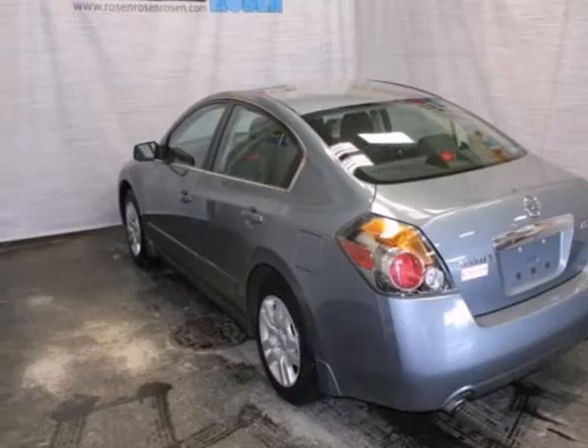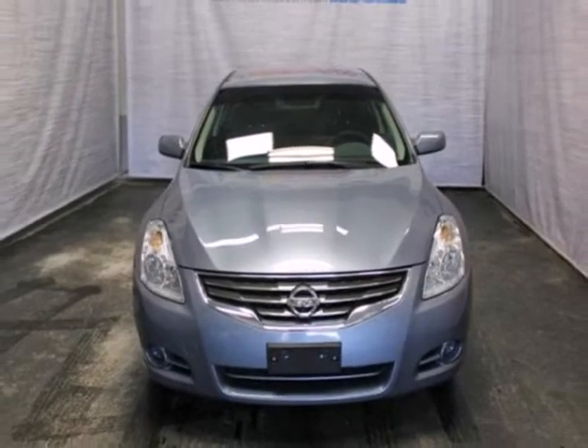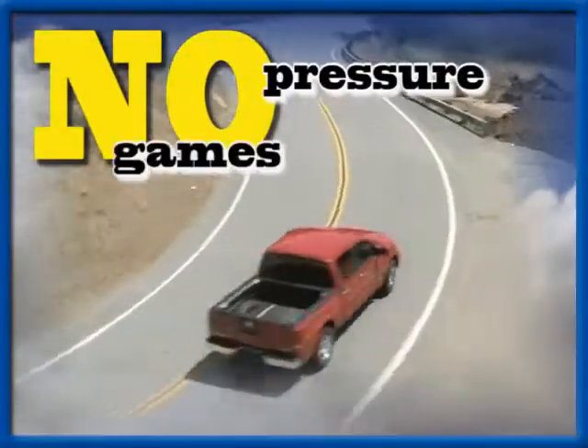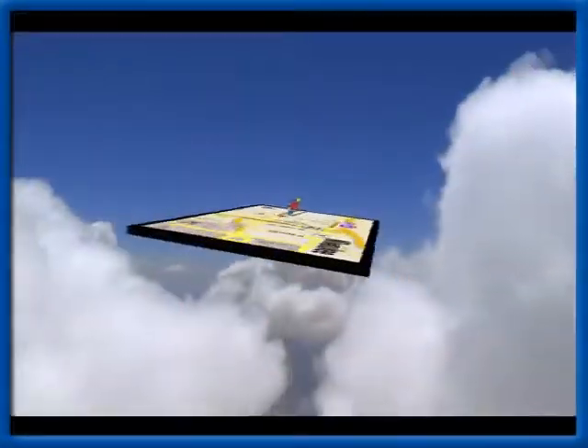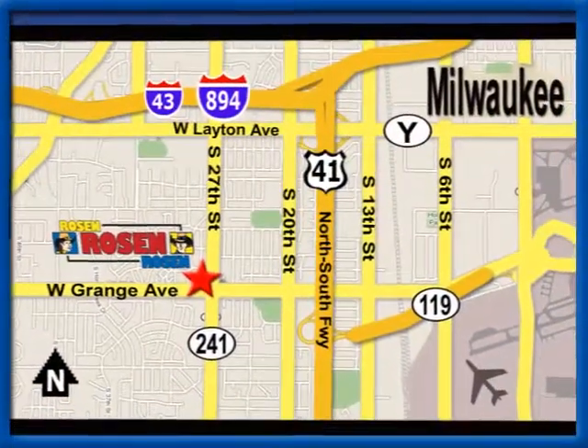The Altima is also the best value in its class with its high resale, low cost of ownership and the always rock solid Nissan reliability. No pressure, no games, no aggravation. That's Rosen Nissan Kia, conveniently located just west of Mitchell International Airport at 5505 South 27th Street.